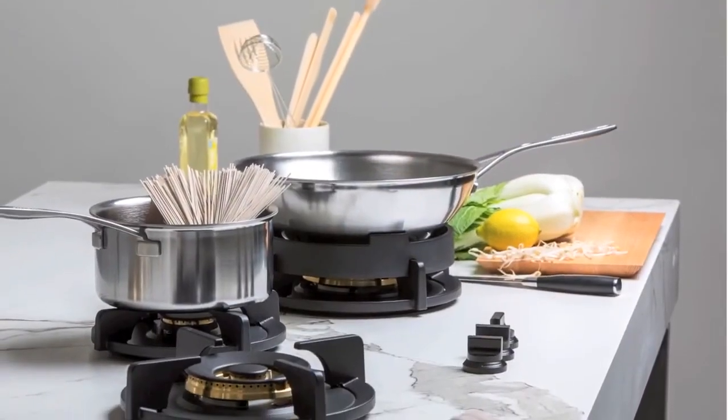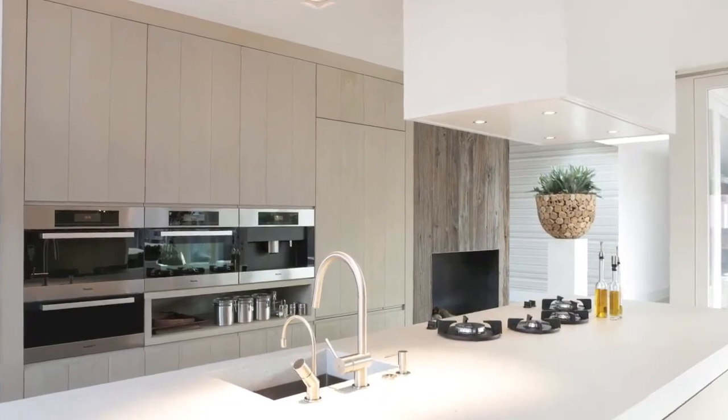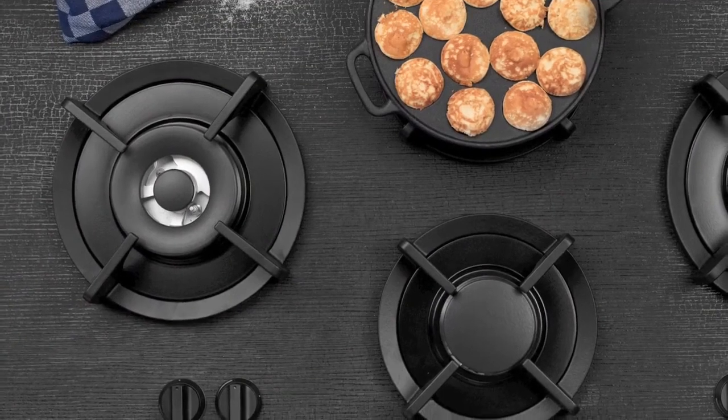Pit Cooking is available in 29 models, so you can choose the perfect layout. Our burners can be easily and safely integrated into a wide variety of bench tops. Whether you choose a natural stone, solid surface or engineered stone, your Pit Cooking Burners will fit in seamlessly.